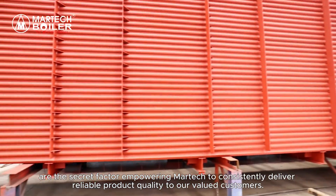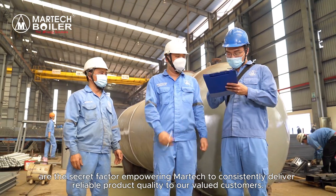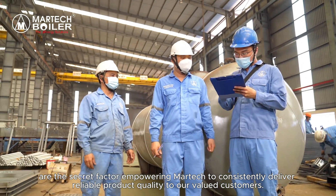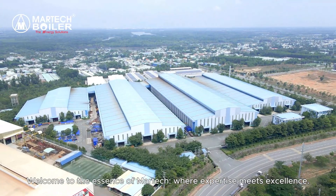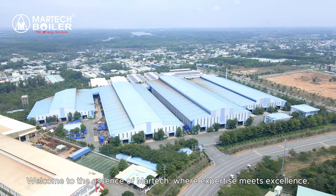The membrane water walls are fabricated to international standards, and are the secret factor empowering MarTech to consistently deliver reliable product quality to our valued customers. Welcome to the essence of MarTech, where expertise meets excellence.